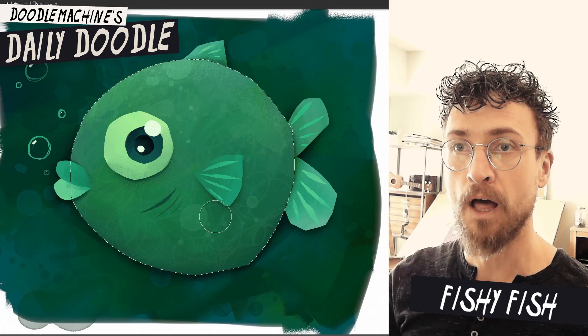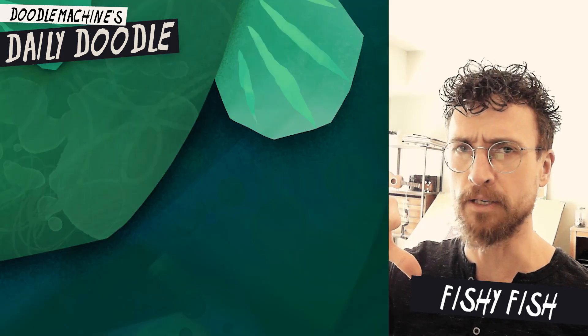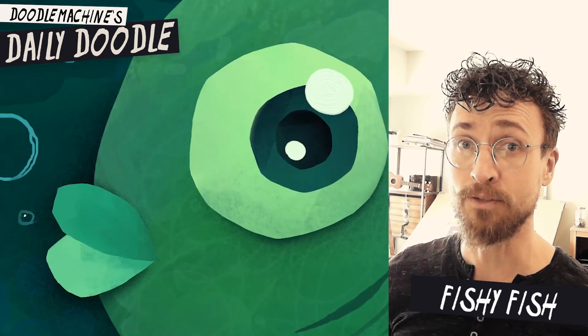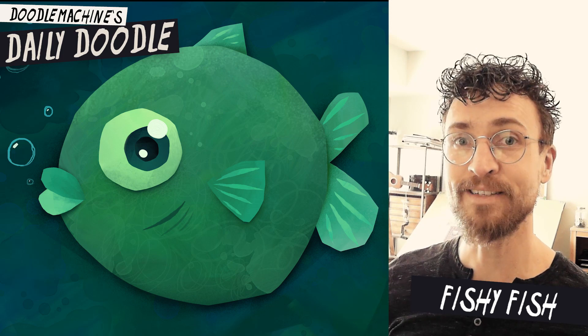While you're down there, click the thumbs up button if you like the video, click the thumbs down button if you dislike it. Subscribe so you don't miss any of my videos — I do a Daily Doodle every day, usually, unless I'm really busy. And as always, thanks for watching!